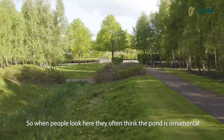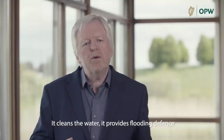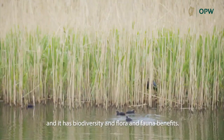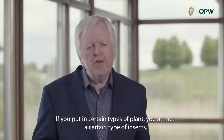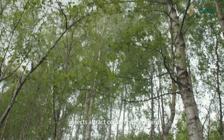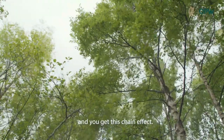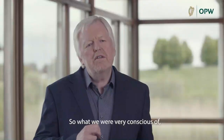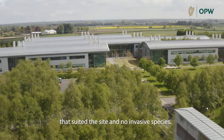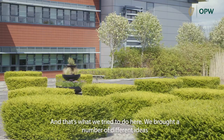When people look here they often think the pond is ornamental — that's only one aspect. It cleans the water, it provides flooding defence, and it has biodiversity and flora and fauna benefits. If you put in certain types of plants you attract certain types of insects, insects attract certain types of birds, and you get this chain effect. We were very conscious that we would plant a very diverse type of planting that suited the site with no invasive species, and that's what we tried to do here.